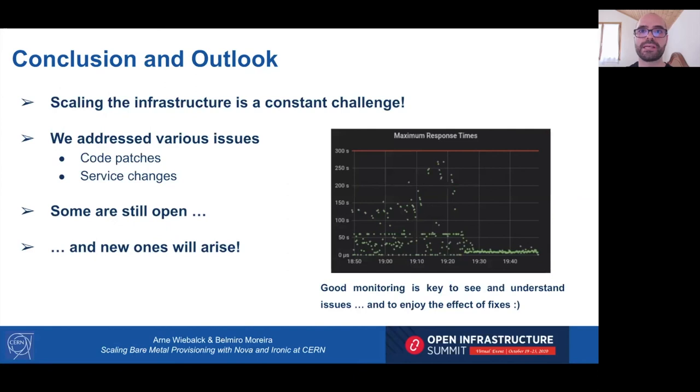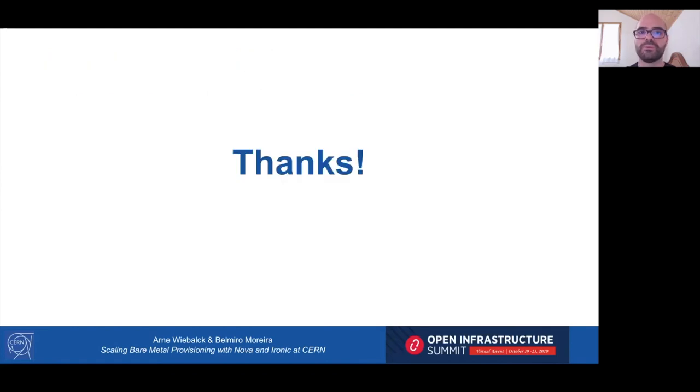In conclusion, scaling an infrastructure is a constant challenge. We addressed various issues, but some are still open and others will arise. What is really key is to have good monitoring — even if sometimes we only start monitoring the right metrics after investigating the issues. We are happy to answer your questions using the chat tool. Thank you for watching.